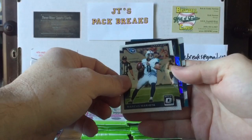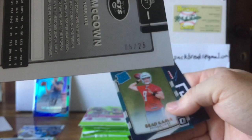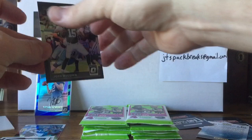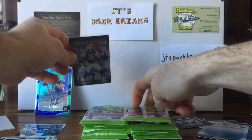We got a Mike Glennon, Marcus Mariota, and a very cool black Josh McCown numbered to 25 — five out of 25. Jets fans, let me know if you want this card. Also a Brad Kaaya rated rookie. That is pretty sweet — that's a low number card, I'm going to sleeve that up so I don't get my grubby fingerprints all over it.